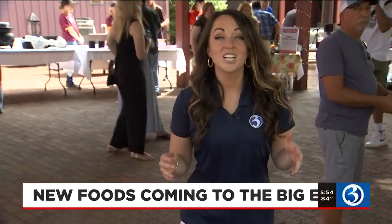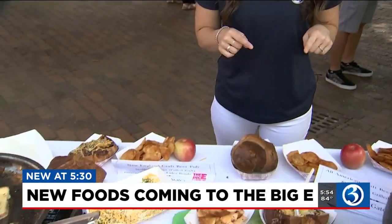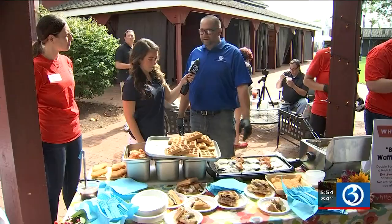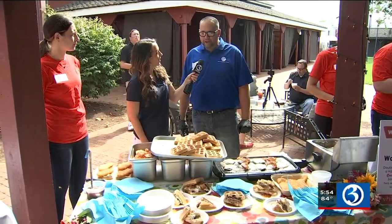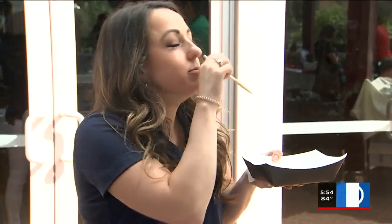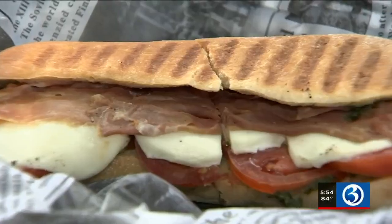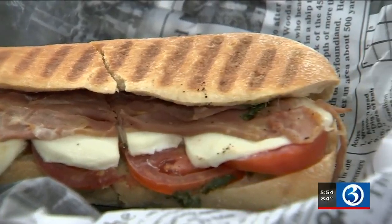The theme this year is Big is Back, and that starts with the food — and of course, we tried it all. From waffle burgers — a double bacon cheeseburger served on a crispy waffle — to fried pineapple on a stick. The Big E has all your fair food favorites and then some.